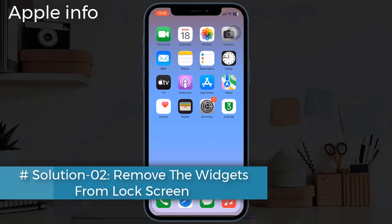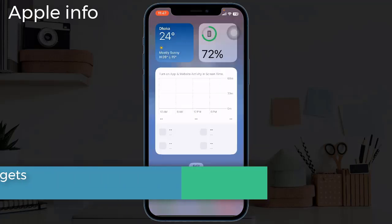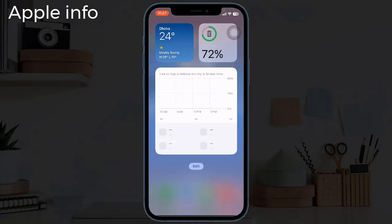Solution two: remove the widgets from the lock screen. Some widgets like weather and news constantly refresh the data to show you the latest information. It might be a chance to drain your iPhone's battery. To remove, long press on the widgets and tap Remove Widget.